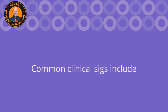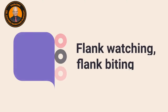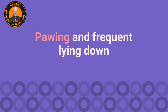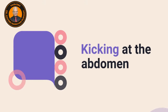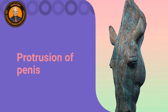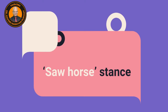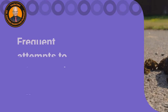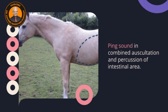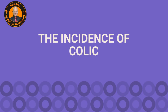Common clinical signs include abdominal pain, discomfort, flank watching, flank biting, pawing and frequent lying down, kicking at the abdomen, protrusion of the penis, sham drinking of water, sawhorse stance, frequent attempts to urinate and defecate, and a ping sound on combined auscultation and percussion.